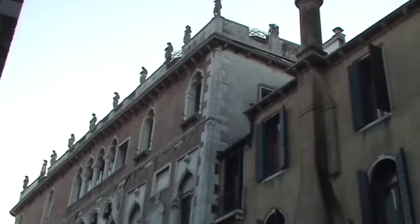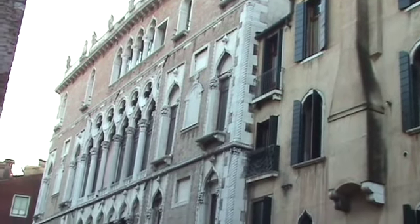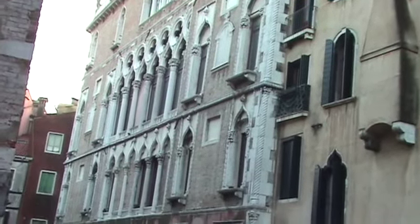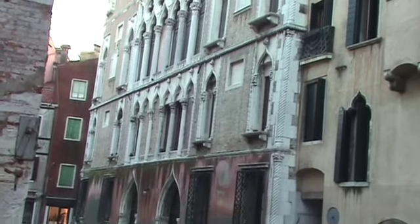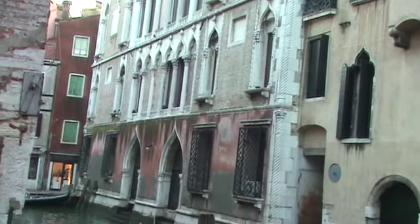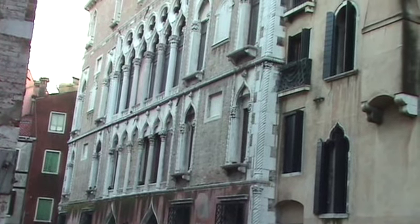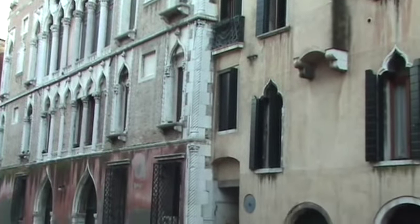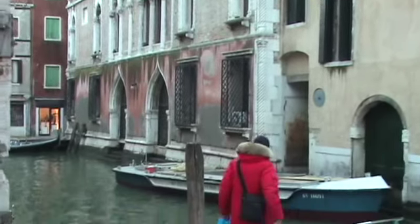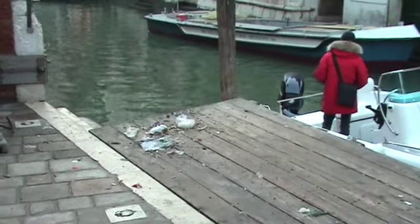This is a beautiful building almost lost to oblivion because no one ever sees it except locals. Notice the Byzantine-type arches on it — this would have been called Venetian Gothic, a mixture of Gothic and Byzantine art. I'm wondering too if this trash here isn't the result of the flood a few days ago.